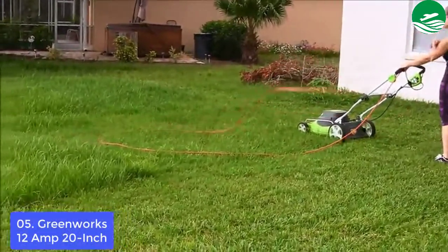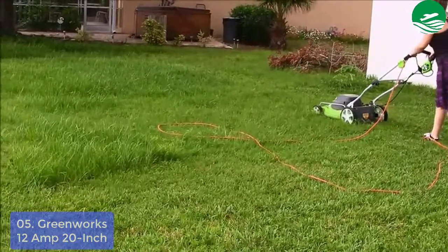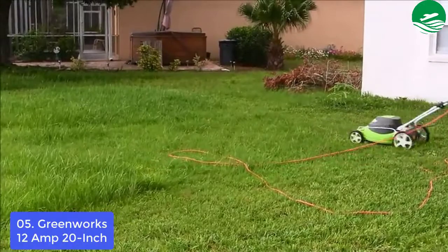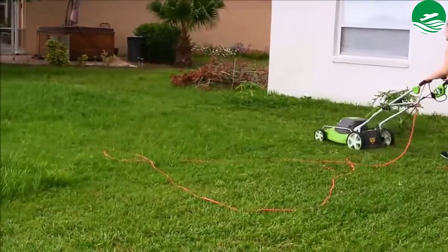Main features: powerful 12-amp motor cuts through the toughest grass, easy push-button start, no gas, no oil, no emissions.